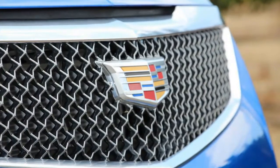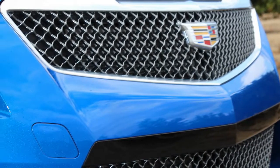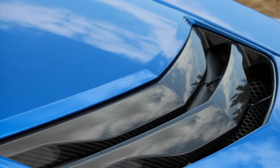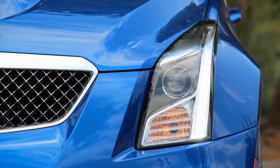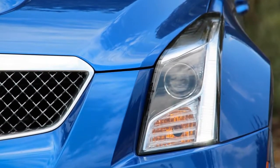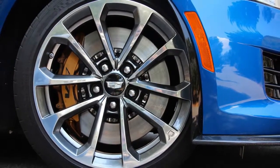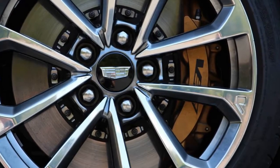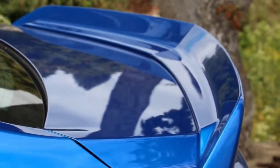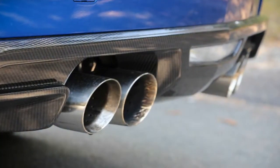The EPA rates the ATS-V manual at 17 mpg city — 1 mpg better than the automatic — and 23 mpg highway, 1 mpg worse. Driven aggressively to extract maximum fun, the Caddy slurped premium fuel at a rate of 15 mpg. What holds back the ATS-V, no matter the transmission, is its tight rear seat, the often frustrating CUE infotainment interface, and some lack of cohesion in design elements — switchgear and gauges that we associate with family sedans more than a luxury sports model.